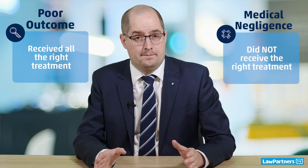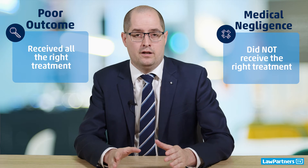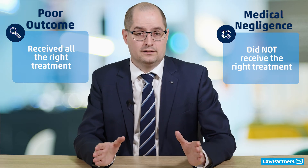Now compare that to a client of ours that we recently represented who fractured his arm, went to the doctor, didn't quite get the right treatment — he didn't get a cast — and the bone didn't heal properly. That was a poor outcome, but the poor outcome was a direct result of the treatment he received: not getting the cast. That's medical negligence.